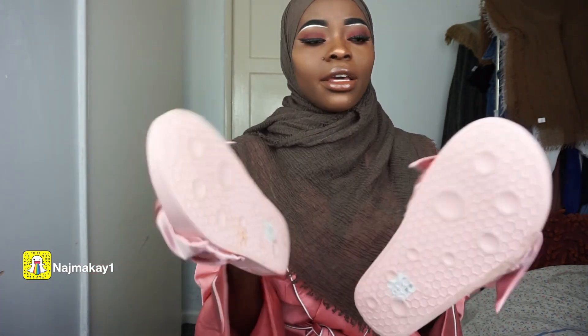These sliders are a Rihanna and Primark collaboration, so you can get them online. I got them for 70 quid — that's the normal price — but in my opinion they're a little bit pricey. Because 70 quid at Primark you could get like 30 pairs of shoes, but they look cute so they're worth the money.